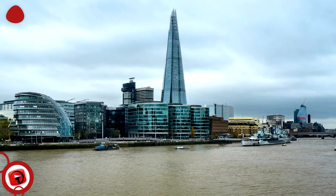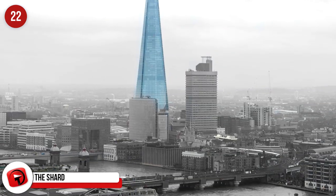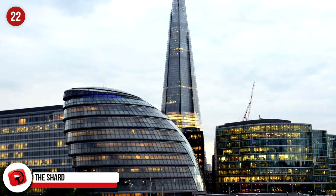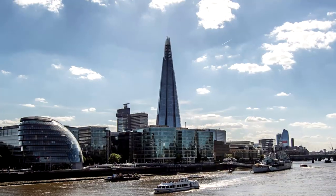The Shard, London, England. This is officially the tallest completed building in the UK and stands at 309.5 meters, and is the 105th tallest building in the world. It has the highest observatory in London. What makes this building even more impressive is that 95% of the materials used are recycled.